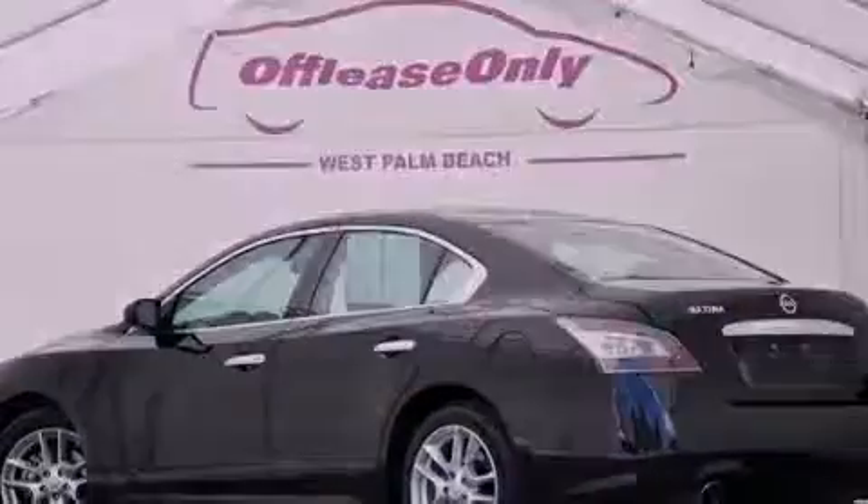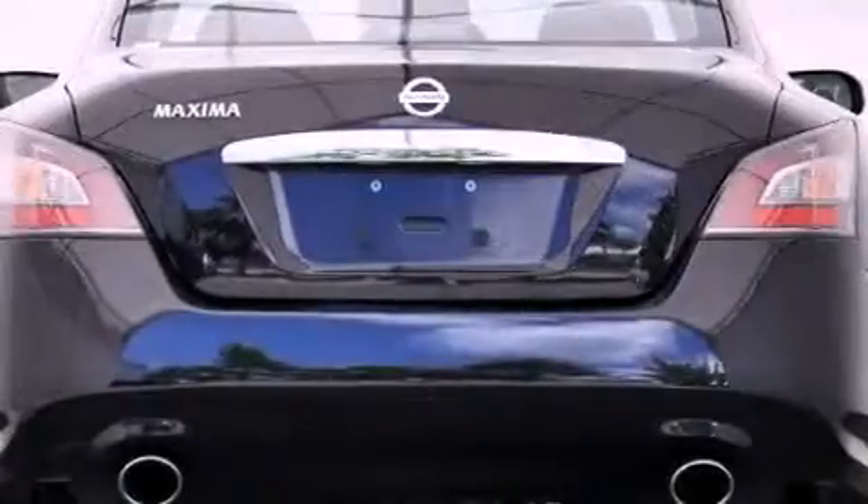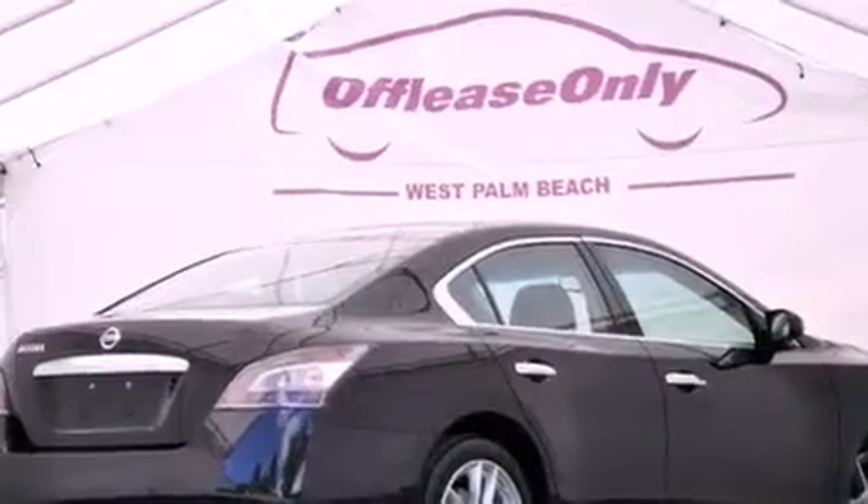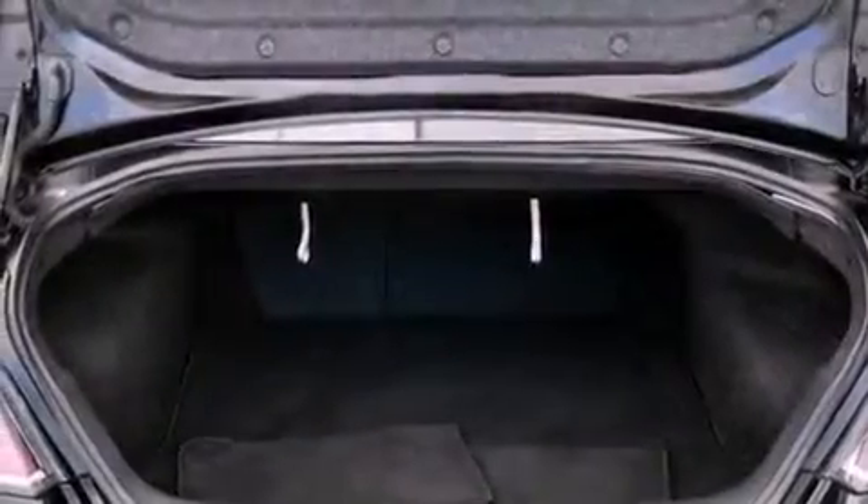Its top features include a multi-link rear suspension, traction control and stability control systems, aluminum wheels, and a tire pressure monitoring system. The following features are also included: